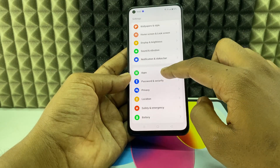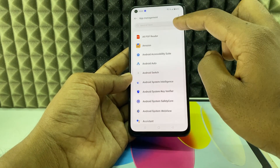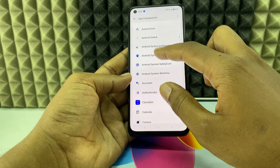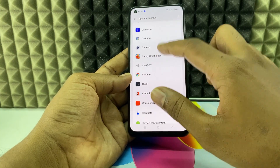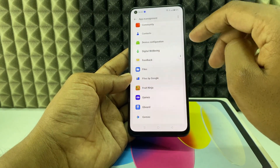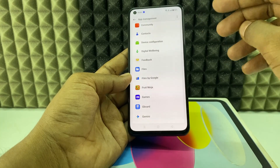If you still don't find anything suspicious and everything looks normal, go to Apps, then All Apps or App Management, and manually go through them one by one. System apps are fine — you don't need to worry about those. If you see any third-party app you don't recognize, you need to uninstall it.